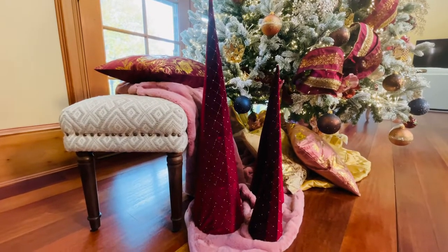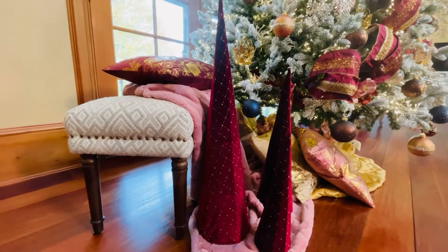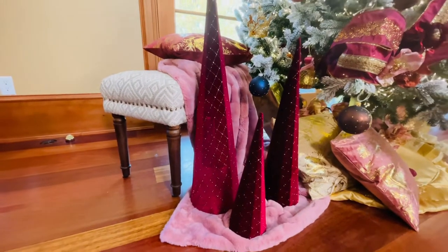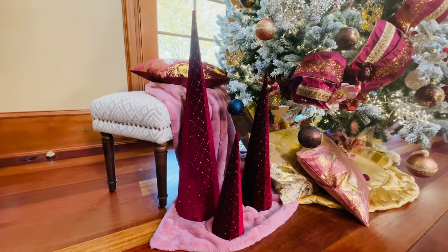These trees are stunning. This is a set of three beautiful trees — obviously they're going to nest, so they're easy to store. I love that they're just very simple and elegant. It's this beautiful deep burgundy velvet and then you have this gorgeous design in gold.